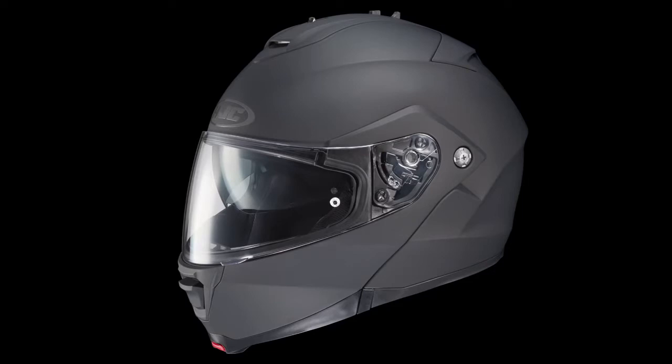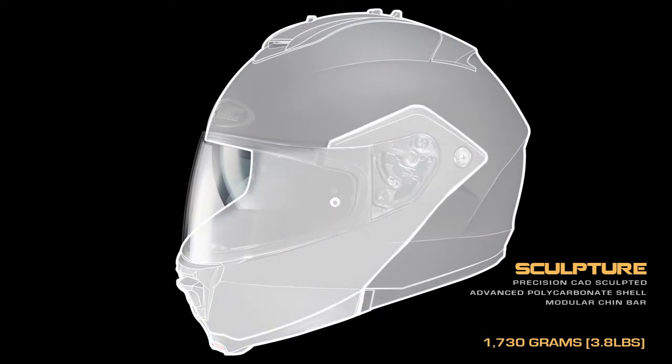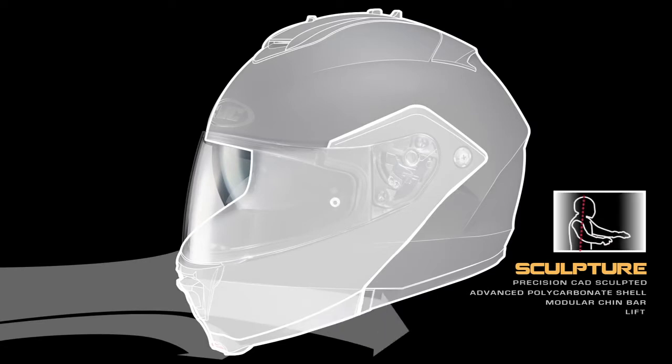First to benefit were both the IS-MAX II's precision sculpted lightweight advanced polycarbonate shell and integrated modular chin bar. As a result, lift is virtually eliminated from most touring, sport touring and standard bike applications,